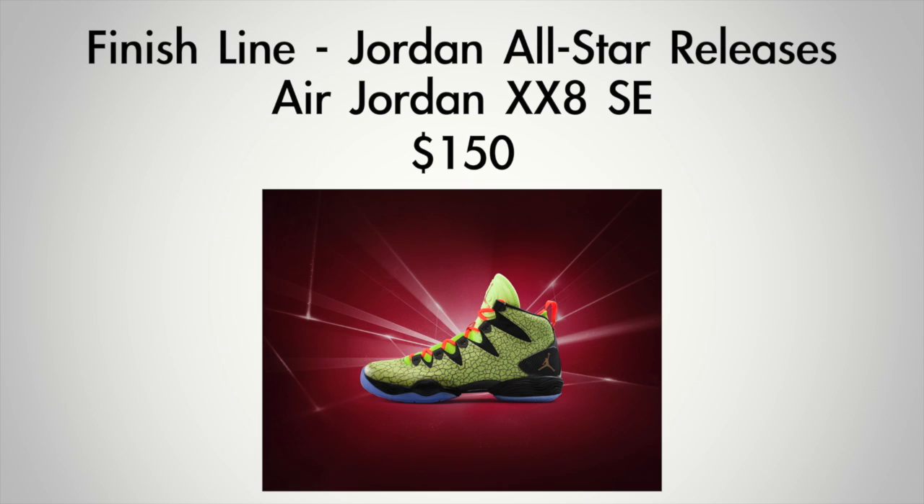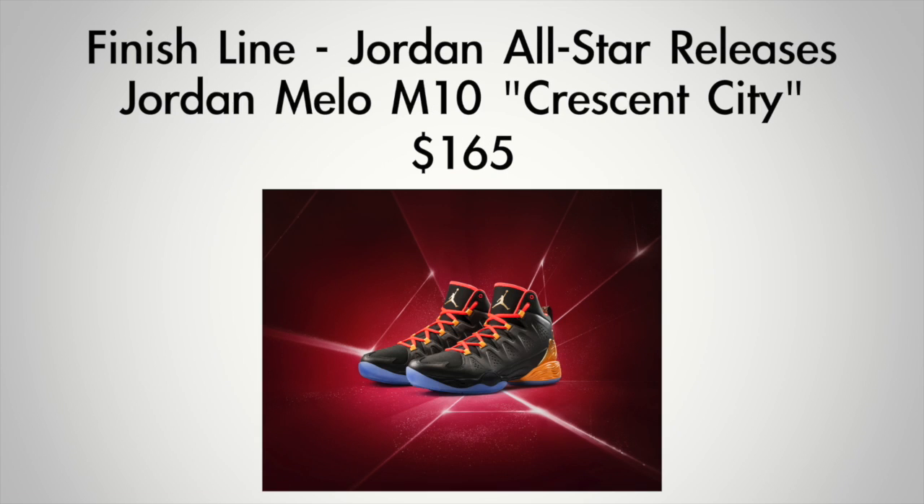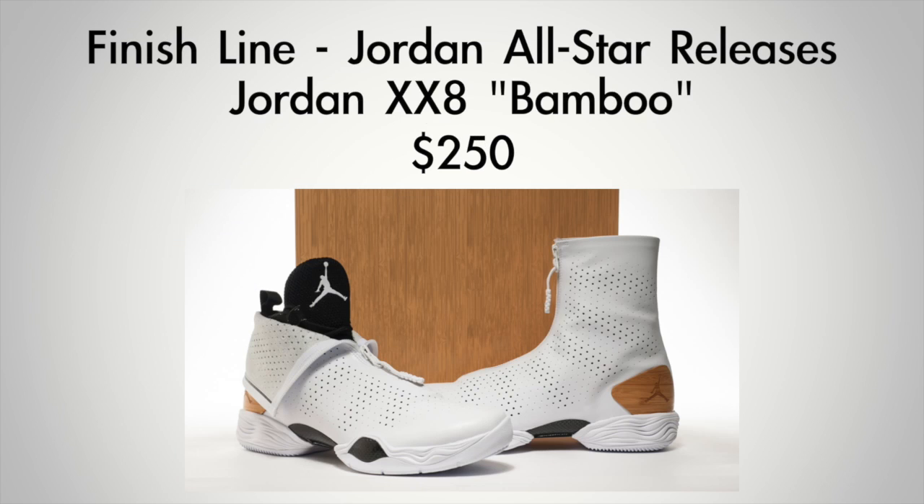On the All-Star side, we have the Jordan 28 SE at $150, the CP-37 at $125, the Mellow M10 at $165, and the Superfly 2 at $130 — all dropping on February 14th. Also set to release from Jordan Brand is the Air Jordan 28 Bamboo. This isn't necessarily an All-Star sneaker, but it is releasing over All-Star weekend, priced at $250.